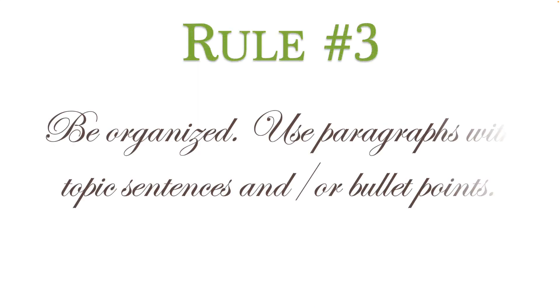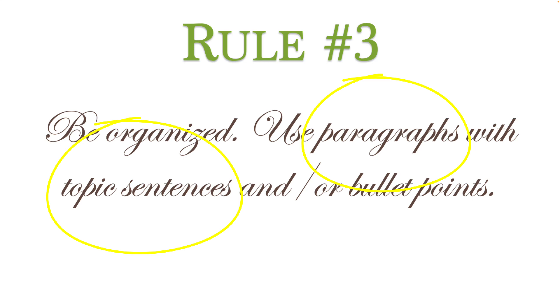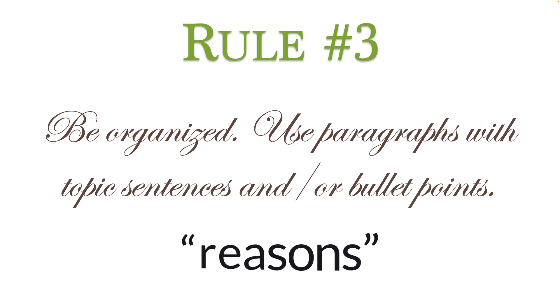Rule three: be organized. Use paragraphs with topic sentences and/or bullet points. The point of a cover letter is to get you an interview, so you need to convince the employer of the things you're trying to convince them of as clearly as possible. Organization is your friend. You need to make it super clear the points you're trying to make to the person who reads the cover letter. The best way to do this is to have paragraphs with topic sentences — the first sentence of the paragraph that gets at the big point you're pushing through. Then the rest of the paragraph is evidence supporting that point. You could also use bullet points — I kind of like the visual of bullet points. Whatever you choose, make sure the main points are super clear.